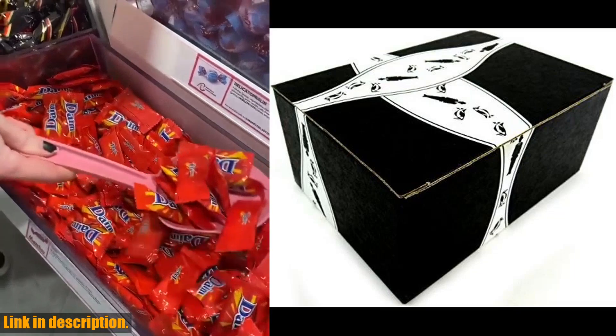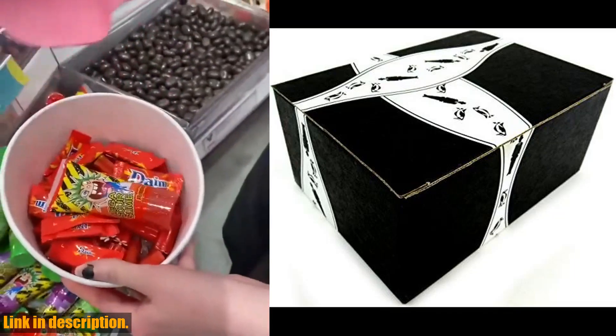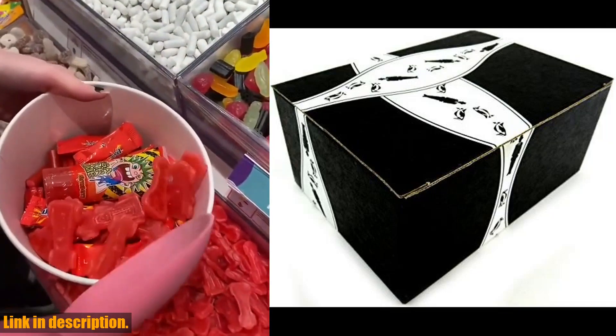Don't forget to click the link in the description to get your hands on these heavenly chocolates. And don't forget to subscribe to our channel for more mouthwatering reviews and recommendations. Thanks for watching.